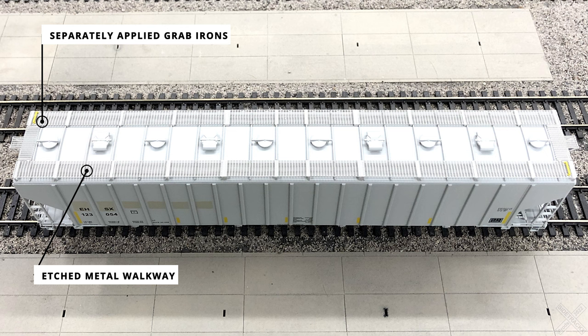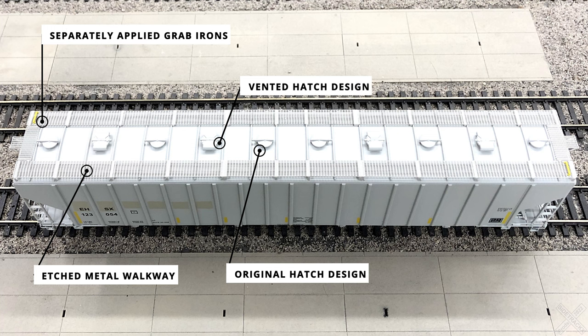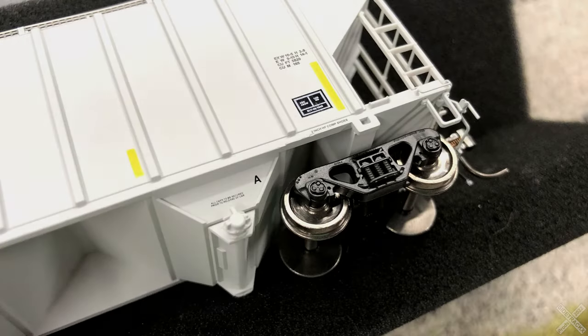On this model there are two styles of hatches. The simpler hatches — six total, starting on either side — are the original design delivered with the cars from Pro-Core. The four larger hatches are the vented or late-style hatches. Included with the car is a details bag containing a third hatch option, a replacement style of the original with additional support ribbing that can be swapped onto the car.